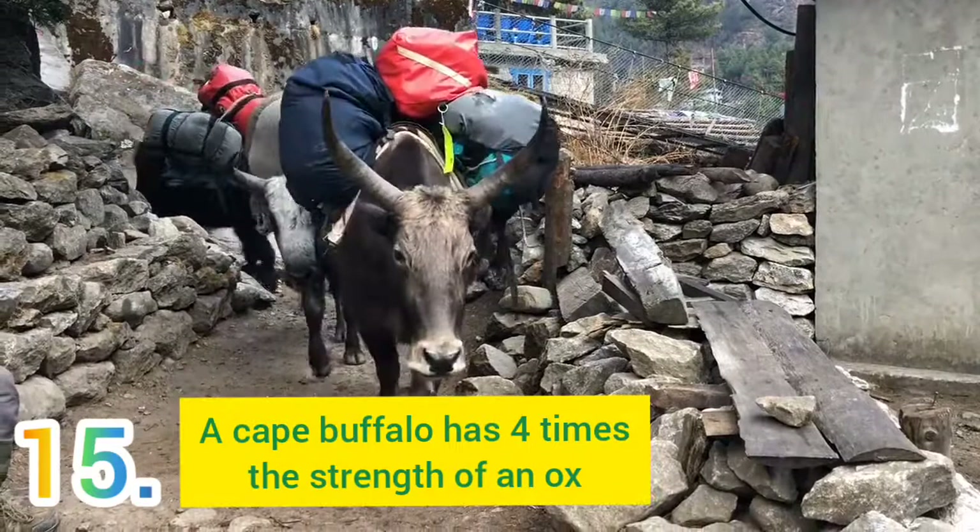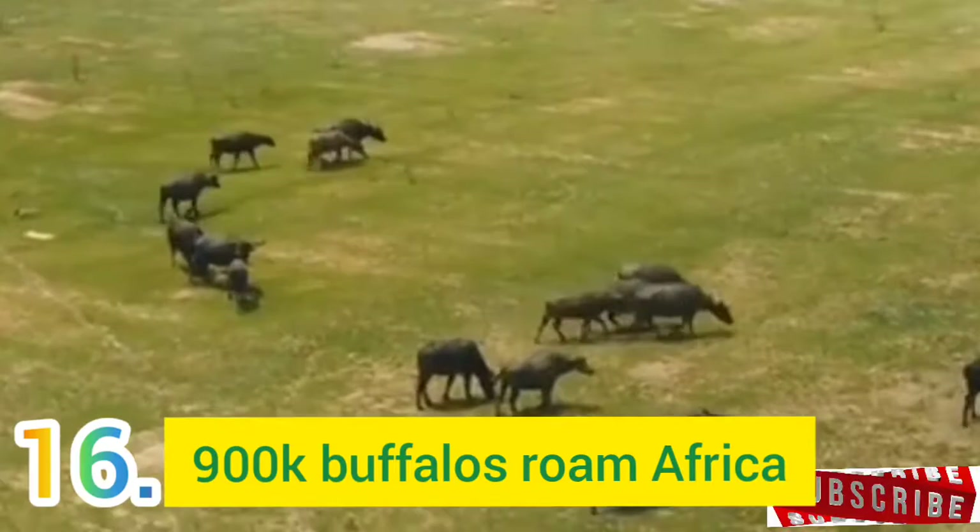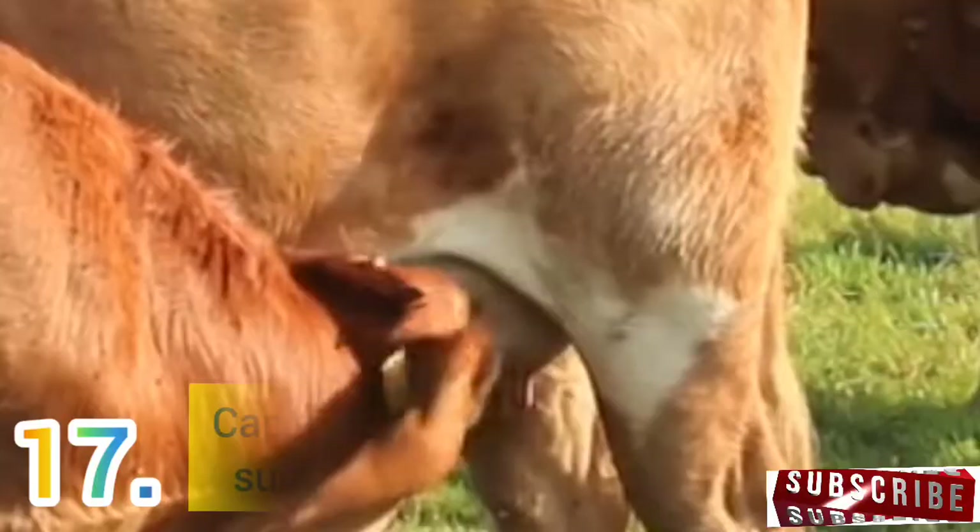Number 15: A Cape Buffalo has 4 times the strength of an ox. Number 16: Did you know that over 900,000 buffaloes roam the grasslands of Africa, making them the most populated mammals that are not endangered? Now you know. Number 17: Cape Buffalo calves suckle for 1 and a half years.